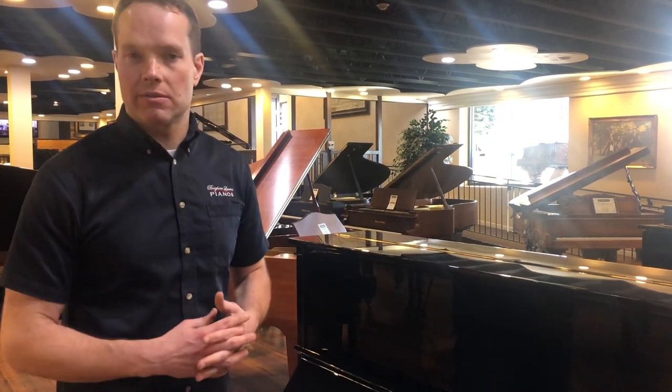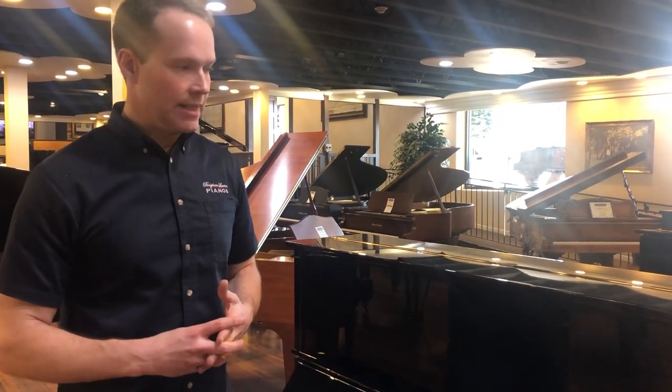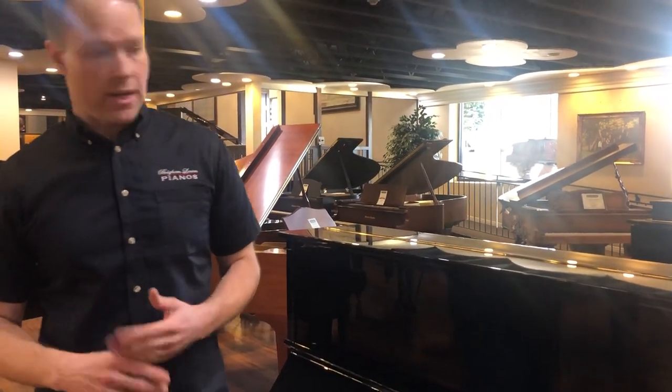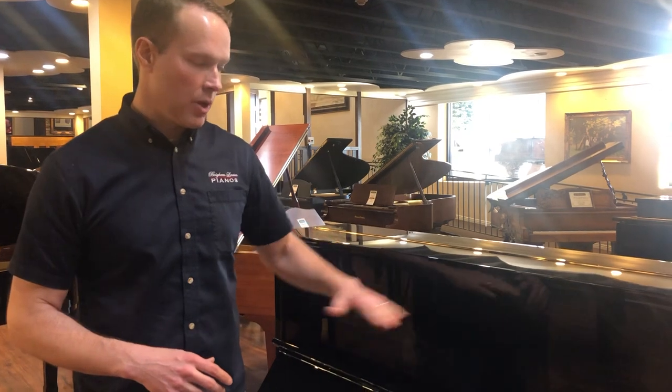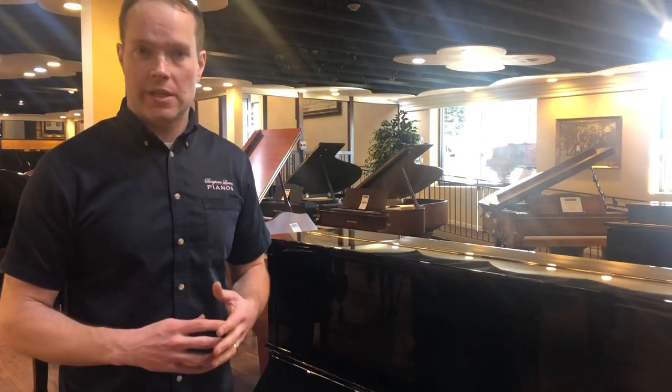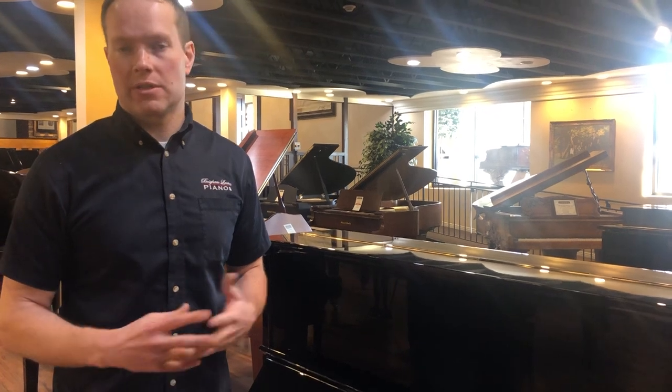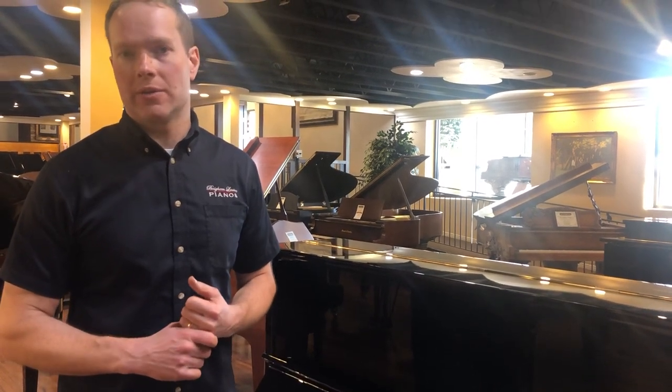I couldn't recommend it more highly. From what I understand, Yamaha claims that the U1 — the smaller version of this piano — is the best-selling piano of all time. And again, for good reason. It's just a phenomenal piano, the U1. It's a 48-inch piano.